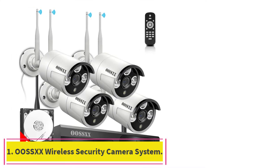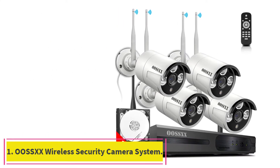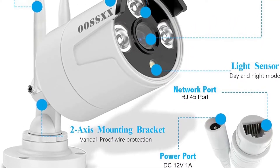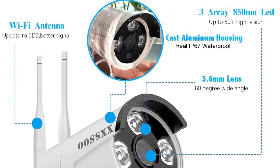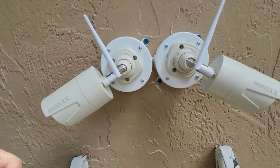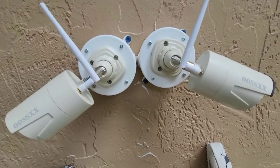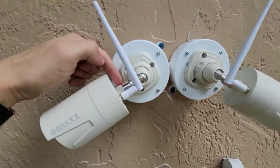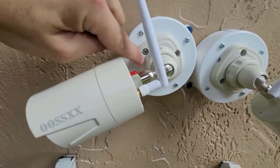Starting at Number 1: the OSSXX Wireless Security Camera System. OSSXX is a great brand choice for a wireless security camera system, as its surveillance kits are pretty decent for common applications. The kit featured here is also pretty good and features high-quality cameras. Our Number 1 choice is coming from OSSXX and features great value for the investment.